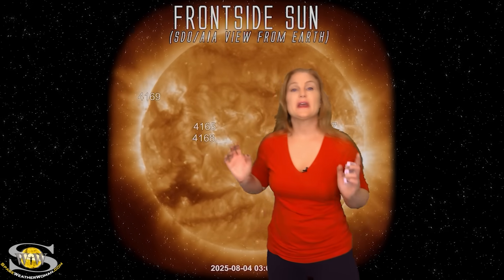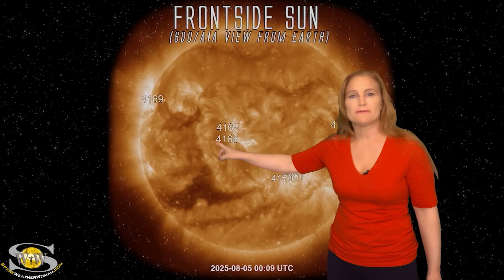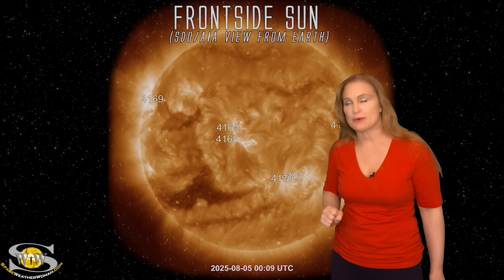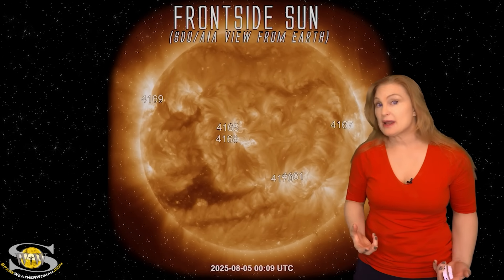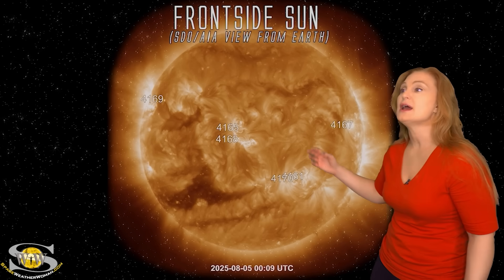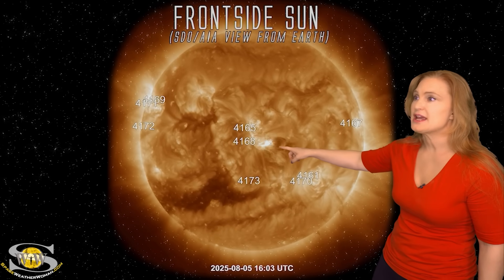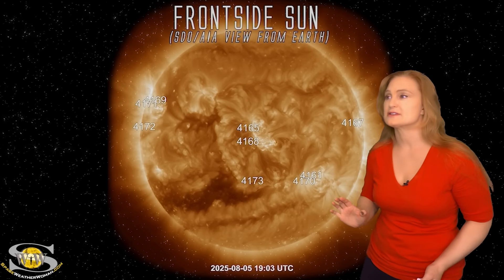Space weather this week has picked up in a big way. As we take a look at our Earth-facing disk, I want you to keep your eyes on region 4165 and 4168 right here. These were the regions that during my last forecast I said to keep an eye on because they're growing quite quickly. Sure enough, on the 5th, you can see what 4168 fired off — a big M4.4 class flare.